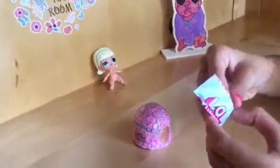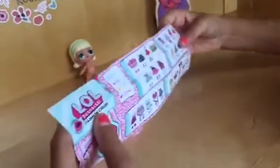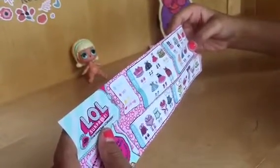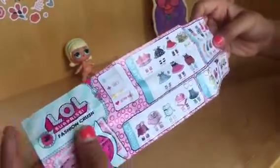Whoa, we got our collector's guide! Let's go ahead and take a look at this. Here's our collector's guide — we have the Glam Club, the Athletic Club, the Sleepover Club, and the Swimming Club.